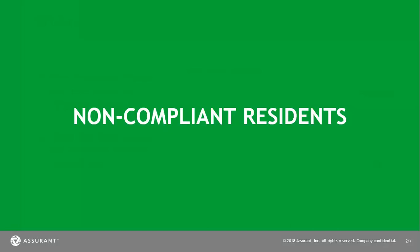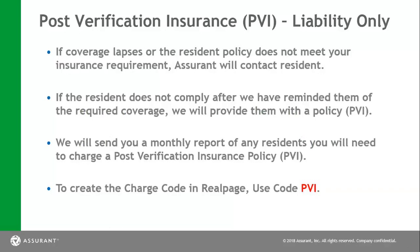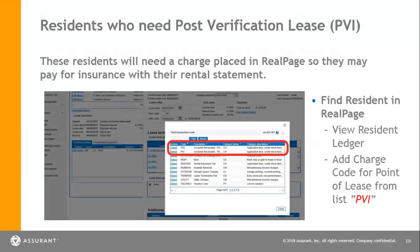There are times where residents will be non-compliant. This will happen if a person has a third-party declaration page that they have stopped paying on or have canceled. If they have stopped paying for their coverage, it is required that they update this information or we will place a policy on their behalf. This is called a post-verification insurance policy — it will only cover liability and will not cover their belongings. With POL, they will have liability coverage as well as $10,000 of personal property coverage. You will need to go in and place a charge code as PZI on their ledger until they have updated their required coverage. Please make sure you are clicking on the correct charge code — POL versus PZI — when adding this to their ledger.